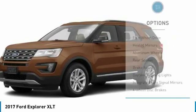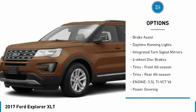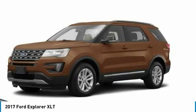Here are some of this vehicle's great options: four-wheel drive, heated mirrors, aluminum wheels, rear spoiler, brake assist, daytime running lights, integrated turn signal mirrors, and four-wheel disc brakes.